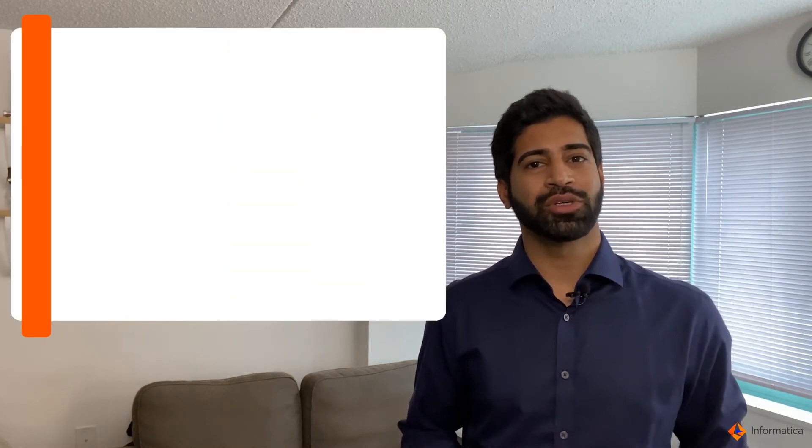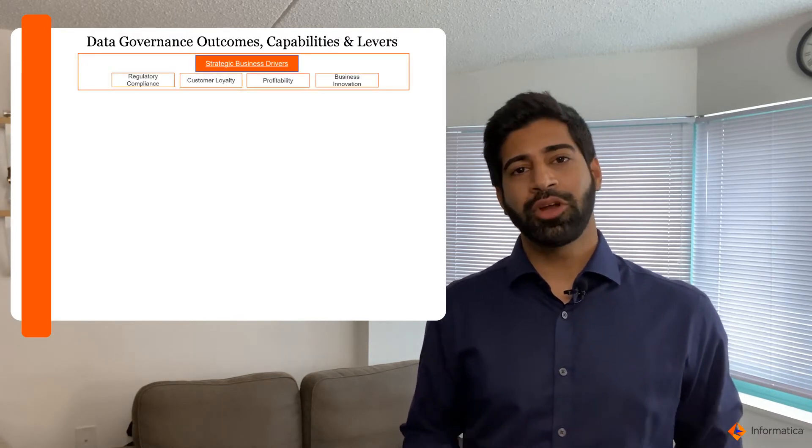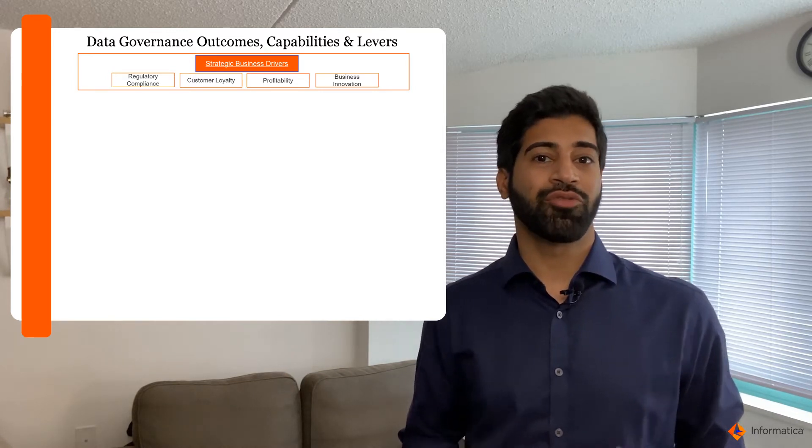Here's Informatica's perspective around a data governance framework. This is based on our practical experiences working with a number of customers across the globe. Starting with the first: strategic drivers. It's critical when you're starting out with data governance to identify what are the key business drivers you're trying to resolve.